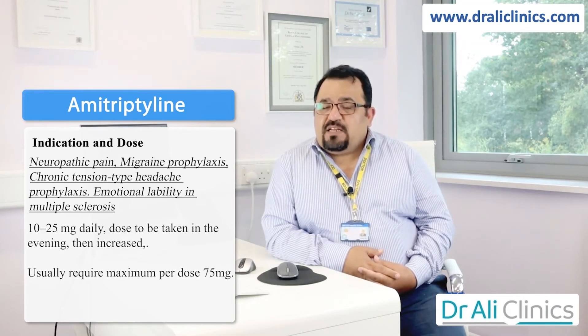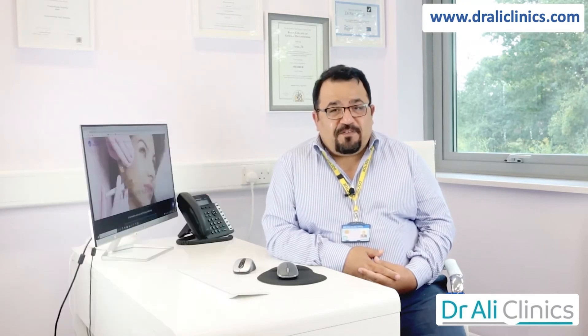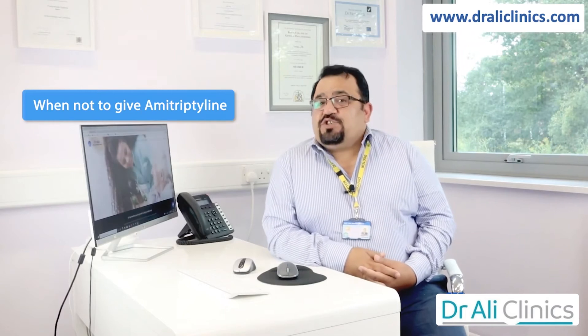Amitriptyline is also used for emotional lability in patients with multiple sclerosis. In these patients, the starting dose is 10 to 25 milligrams, gradually increased, usually requiring a maximum of 75 milligrams.